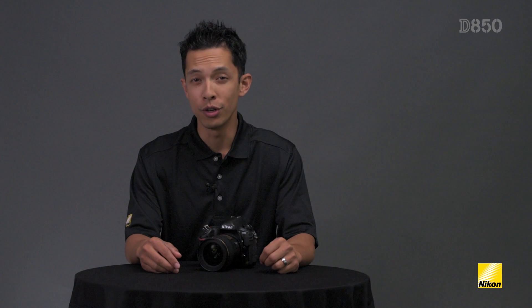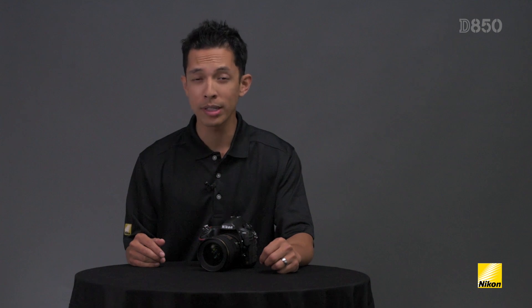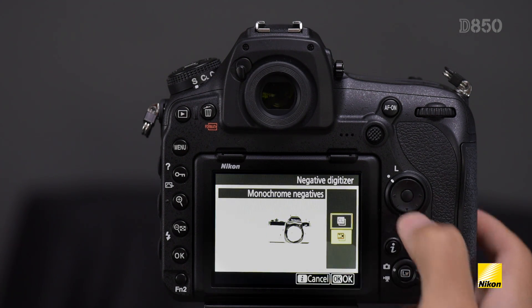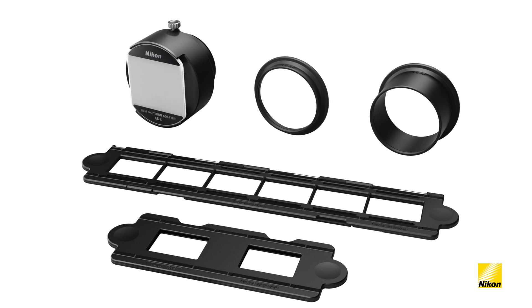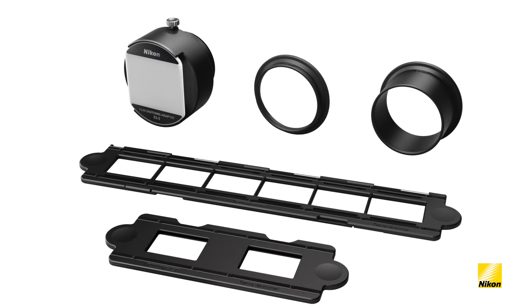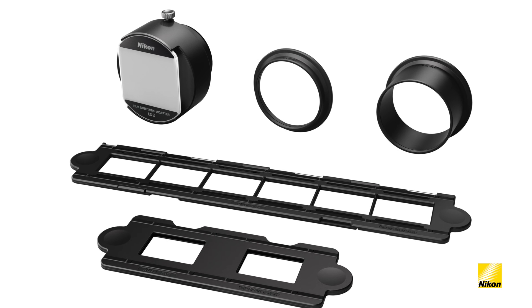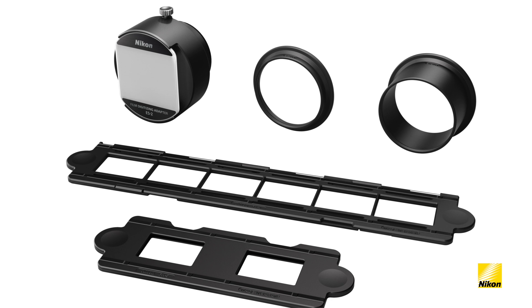One other built-in feature new to Nikon DSLRs will help photographers who have a large amount of old negatives they've always wanted to scan. It's a film digitizer mode which supports both color and monochrome negative film. By using the new ES-2 film digitizing adapter and a Nikkor micro lens, you're able to easily convert negatives into 45 megapixel digital images. The D850 will automatically reverse the colors and store them as a finished JPEG file.